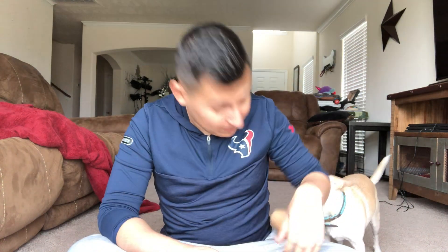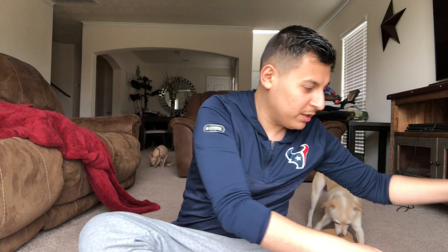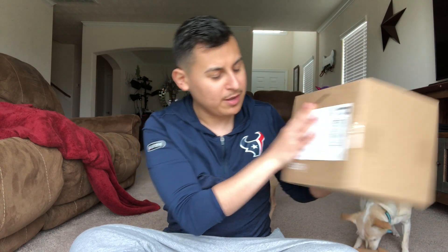Hey guys, it's Tony, and welcome back to my channel. Today I'm going to be unboxing what I think are two Gotcha Robot boxes. They came in an eBay box, but on the shipping label it says Gotcha Robot. It's a little bigger box than usual, and I think that might be because I ordered two of them — that might be why they stuffed both in one place.